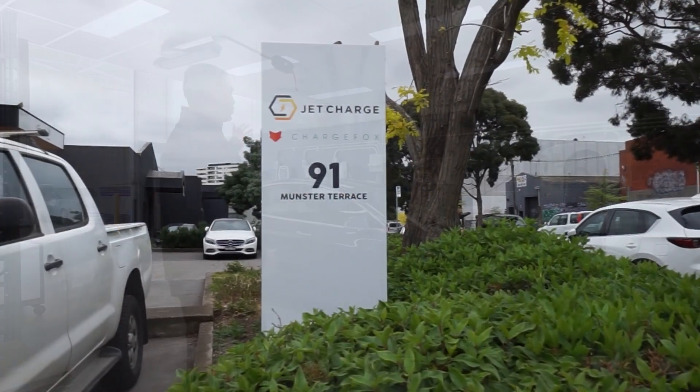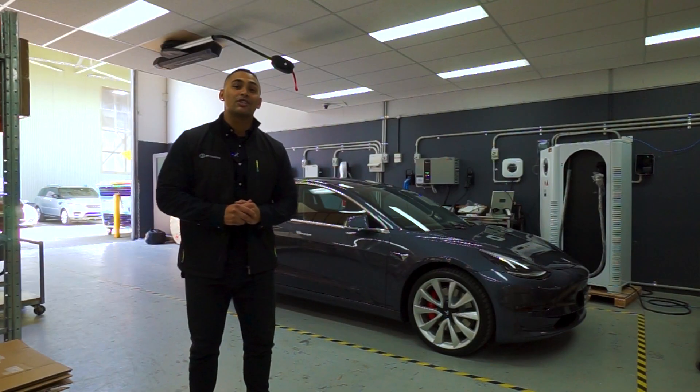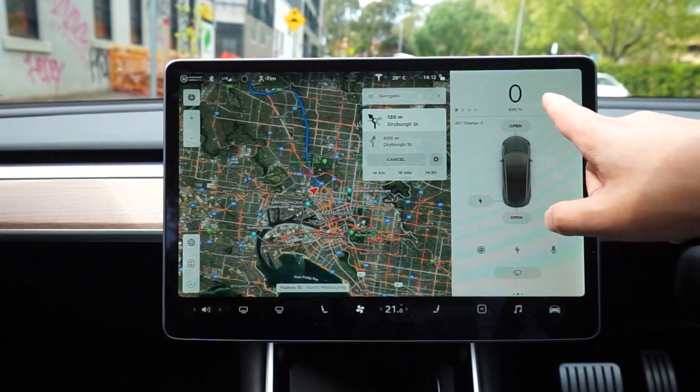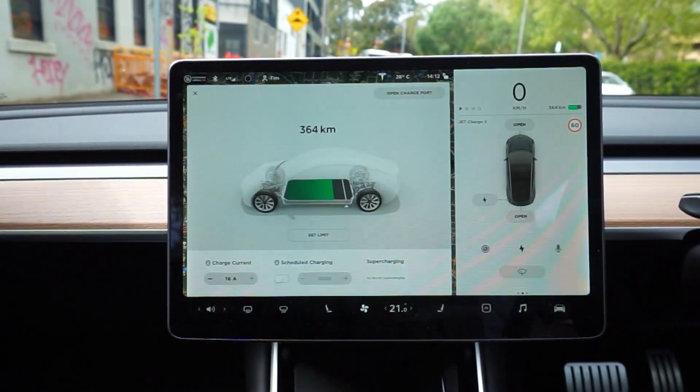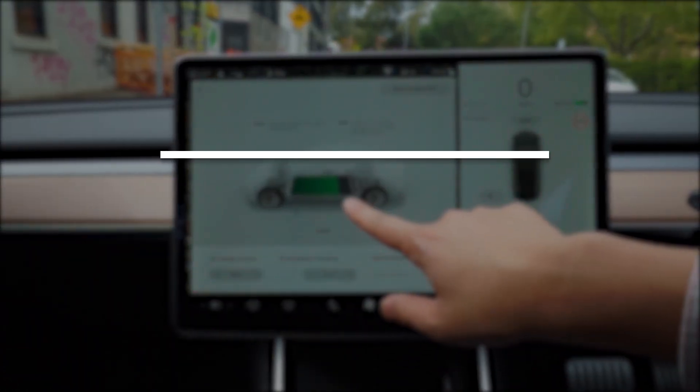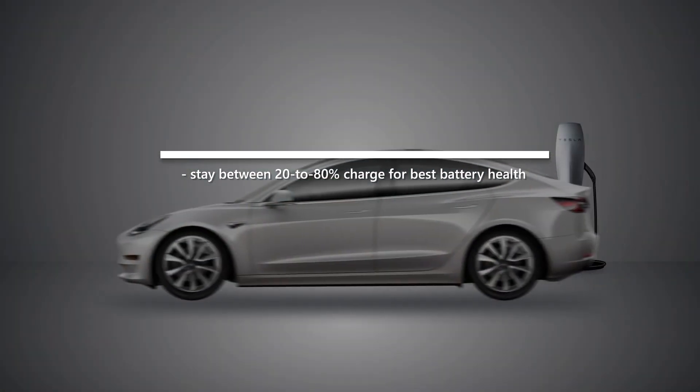Today we have the JetCharge showroom to find out all about the charging info you'll need directly from the experts. Keeping your battery charged and healthy is a big part of owning an EV, just as it is with your smartphone. Tesla recommends keeping your Model 3 charged in the 20 to 80% range as much as possible.